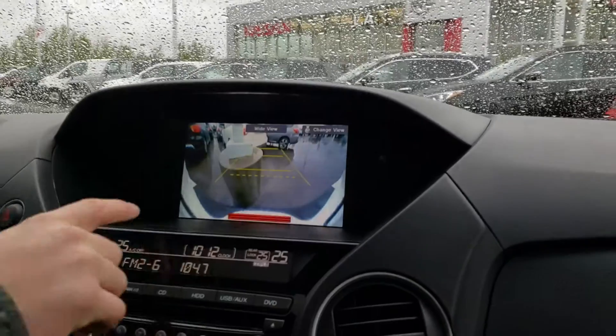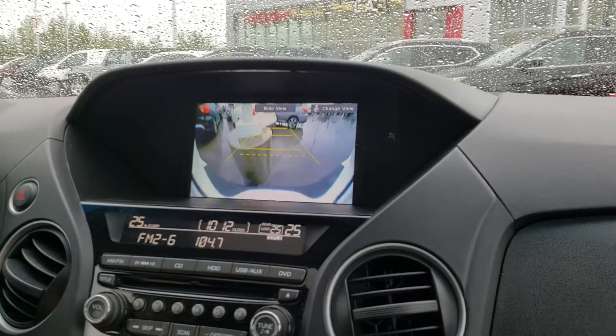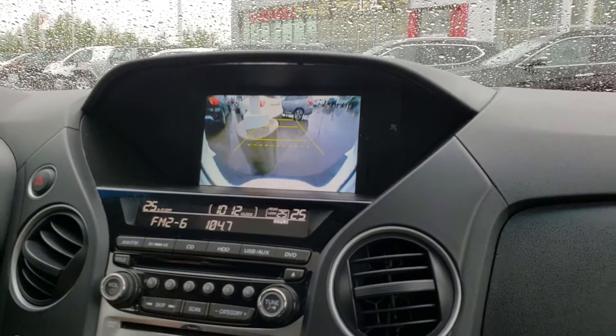I just want to show you the backup camera too. You see how it's beeping at us right now — letting you know it's getting too close to anything. The mirrors will actually come down as well.